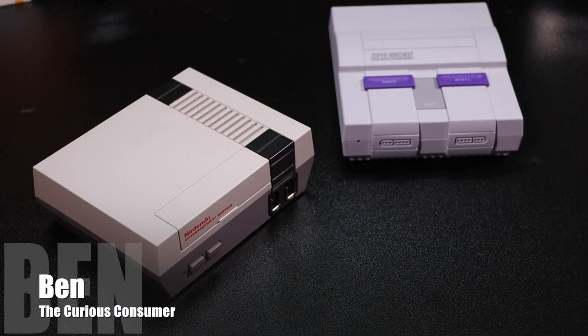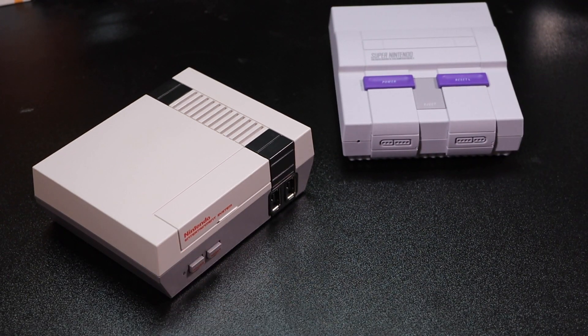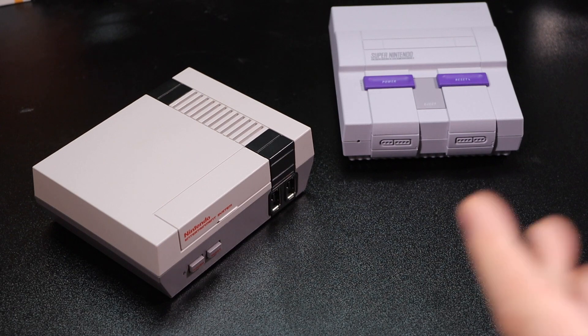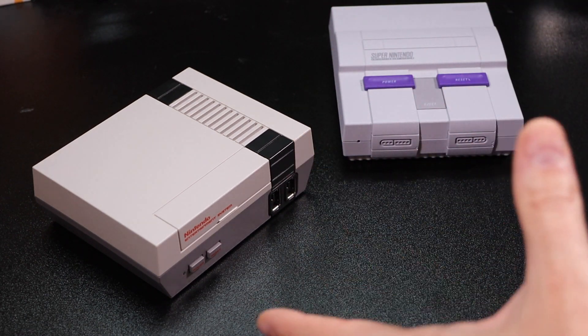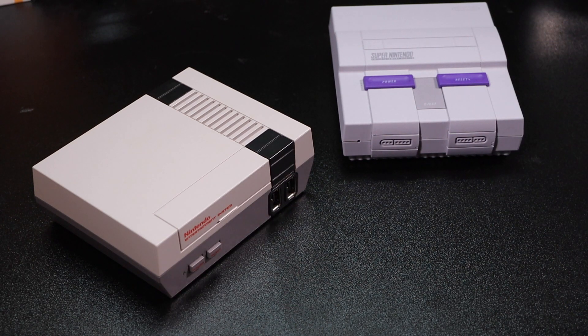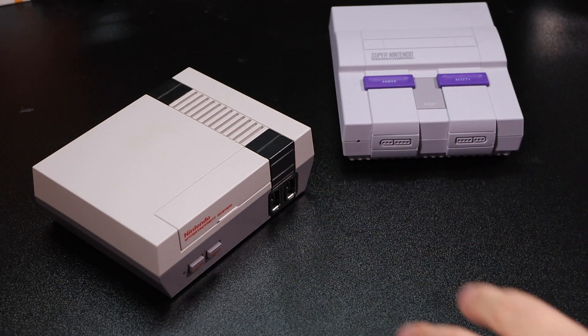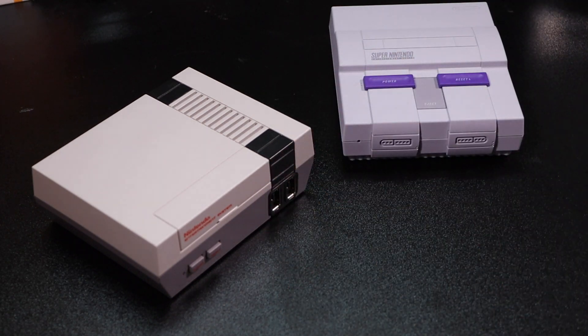Hey tubers, it's Ben the Curious Consumer, and today we're going to be taking a look at a product that is for both the Nintendo or Super Nintendo Classic consoles. It is the season for the classic consoles. A few years ago the Nintendo Classic console came out right around the holiday season and surprised everyone with 30 games for 60 bucks, a couple of controllers, games like Super Mario Brothers, Donkey Kong, Metroid, Zelda, Kirby's Adventure - just to name a few. 30 games for 60 bucks, it was a great value.